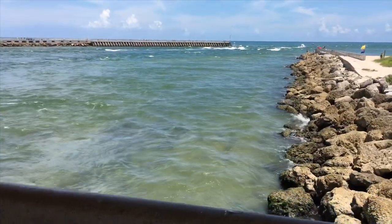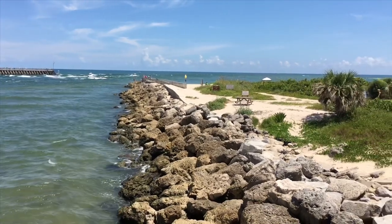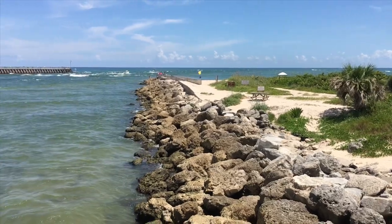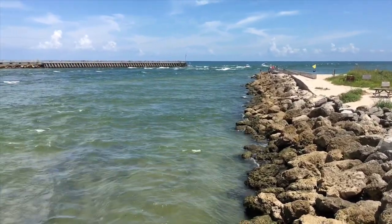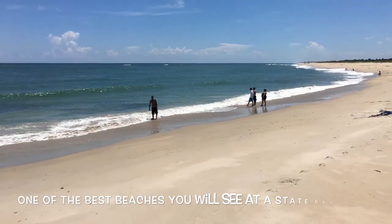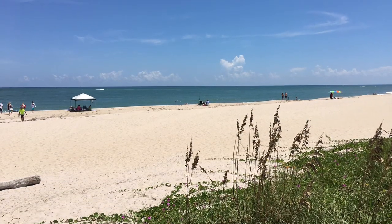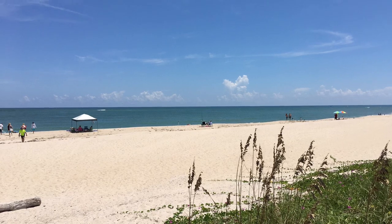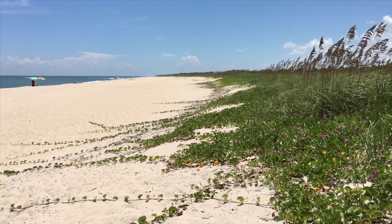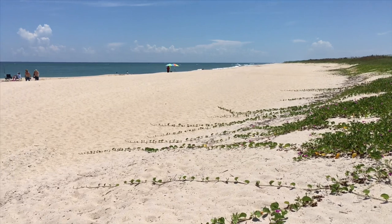Right out to the ocean this way. There's your beach entrance there to your right. Just tremendous views. This is the beautiful beach here at Sebastian Inlet State Park, just a short walk from the campground.